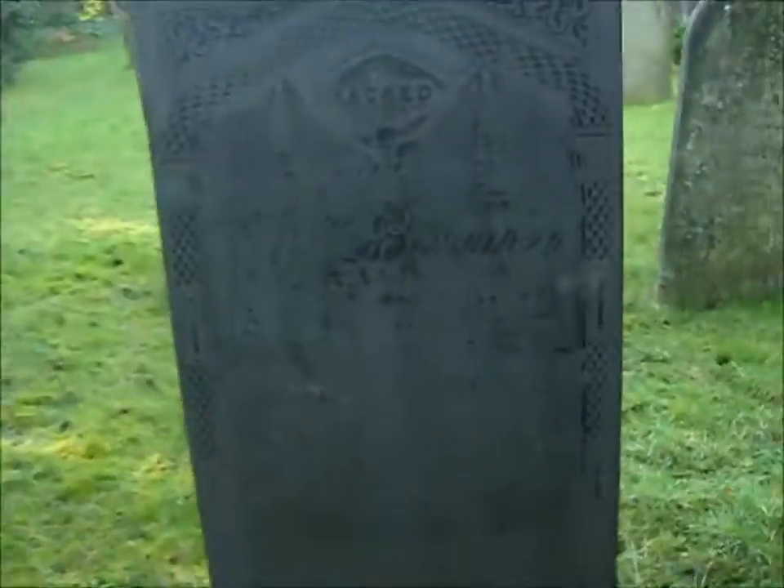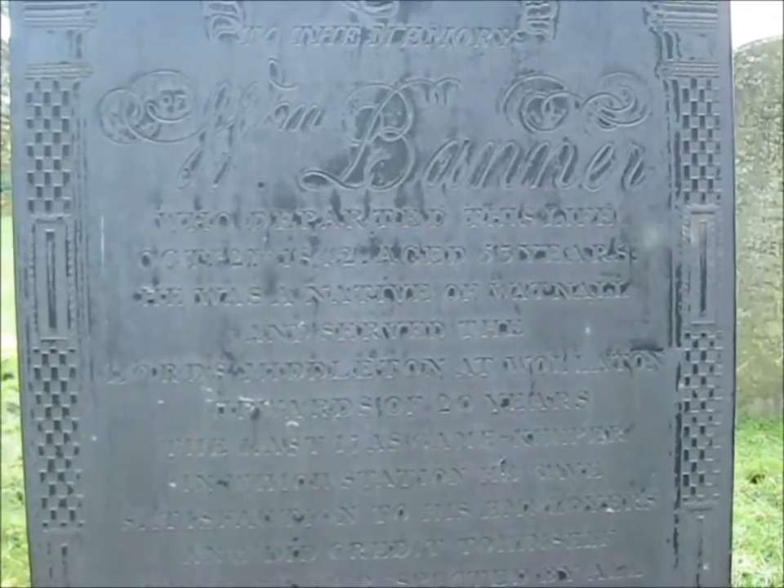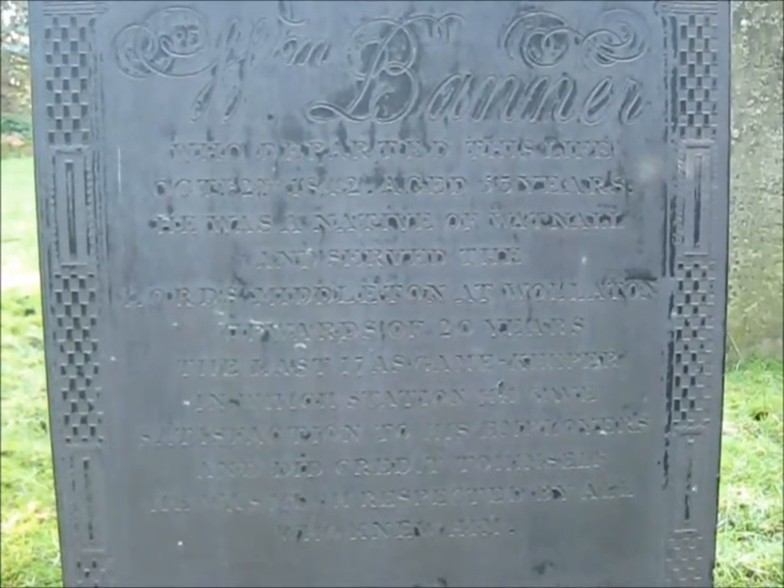And lastly, before I head inside - hopefully the sermon is finished now, and I'm not going to walk in twice and embarrass myself. This is Will Banner, who departed this life 1842, age 53. He was a native of Watnell and served the Lords Middleton at Wollaton upwards of 20 years, the last 17 as the gamekeeper, in which station he gave satisfaction to his employers and did credit to himself. He was much respected by all who knew him. Props to your man. Okay, so let's try again.